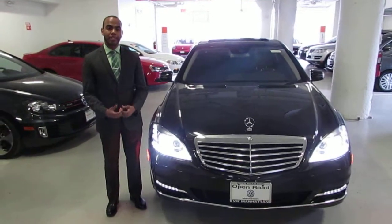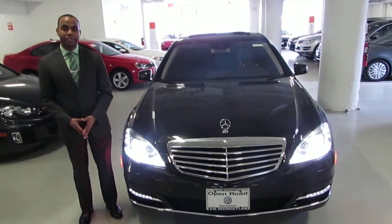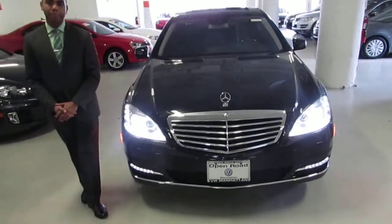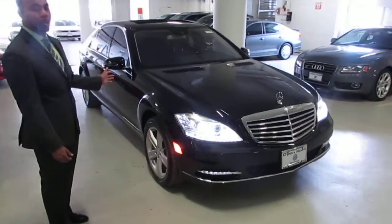Hi Kenzie, my name is Jose Mendez here from Open Road Volkswagen of Manhattan and I wanted to show you the car you're interested in. This is a 2010 Mercedes-Benz S-Class 550, as you can see it's black on black.